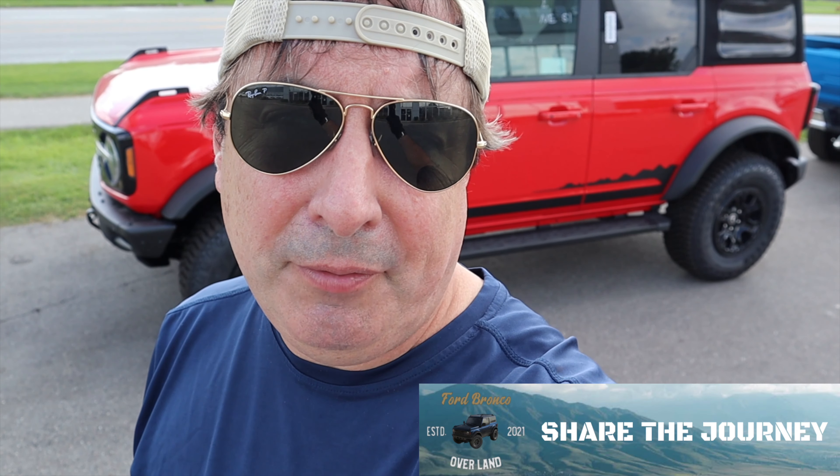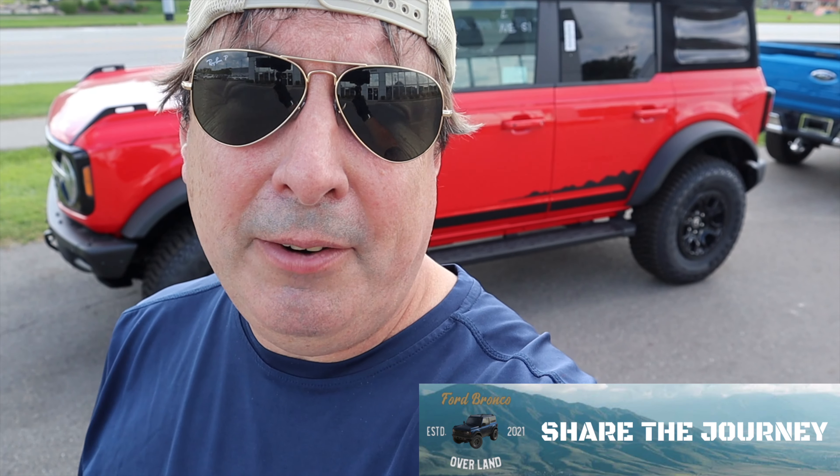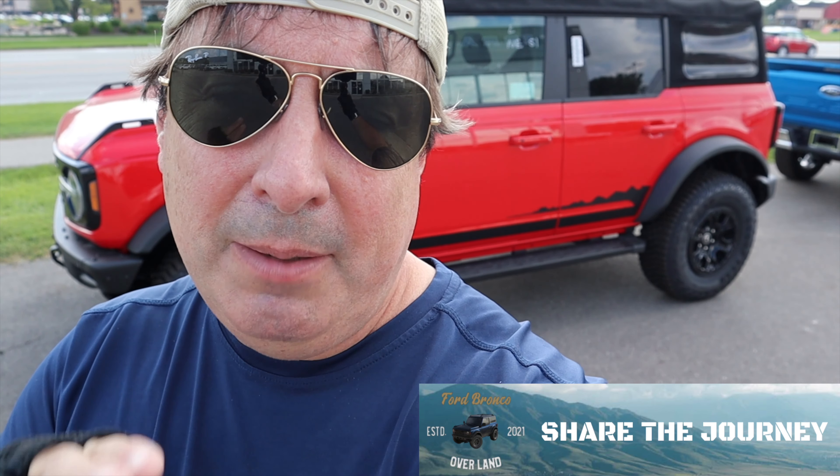I don't care if going to the dealer for an ATF change costs a few extra bucks — I'll have peace of mind. So on top of frequent oil changes until you get an oil catch can, stay on top of your automatic transmission fluid changes. It's absolutely critical for any new vehicle including the Bronco. The 2.3-liter engine will definitely take performance mods — it's been proven in the Mustang and Ranger performance world.